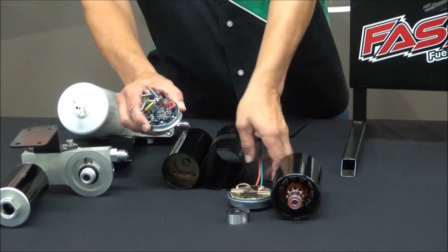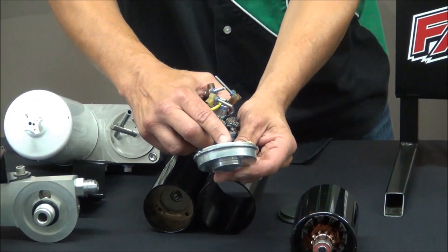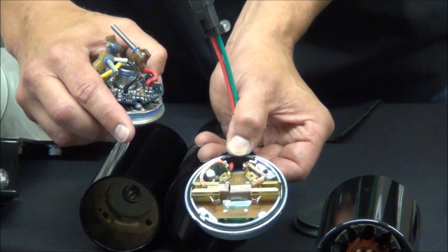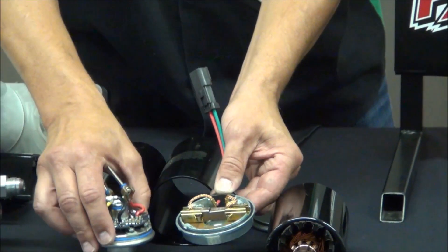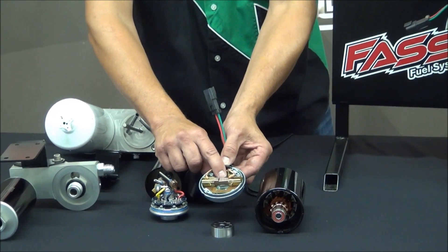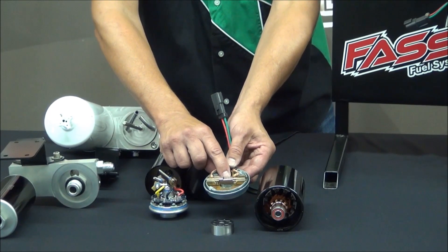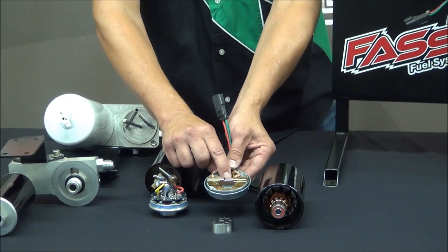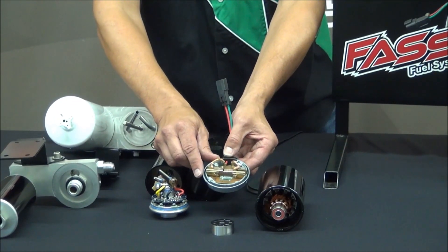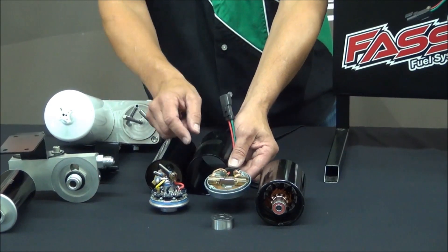Compare that with our brushes — look at the size of them. We're getting seventeen thousand plus hours out of these brushes. We made some big changes about five or six years ago and we are having awesome results. Our failure rate is only one point six seven percent. Yes, we do have failures — we're striving for zero, we'll never get there, but we're striving for it.